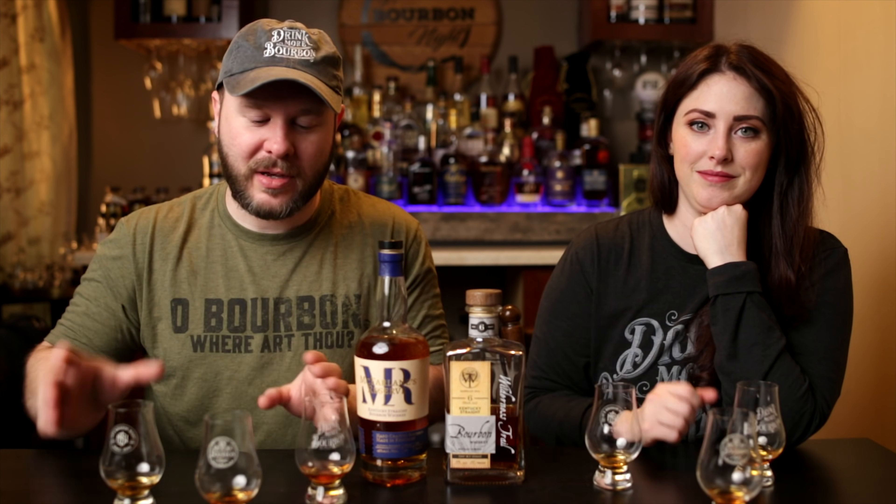We're pretty much right here — drink that, the Wilderness Trail. If you haven't subscribed to us already, we'd love to have you. Click right up here to subscribe, and there are suggestions for other videos down below. Thanks, Sarah. Thanks, Chad. Until next time, drink more bourbon.